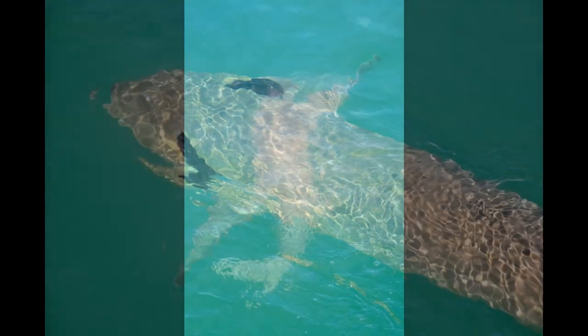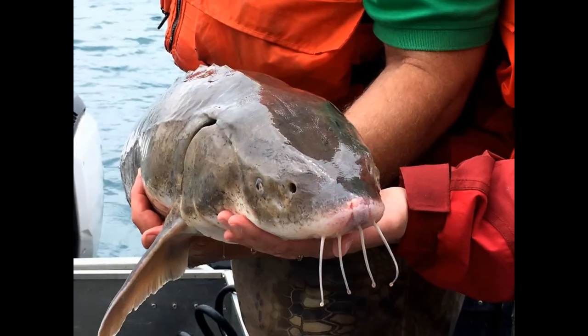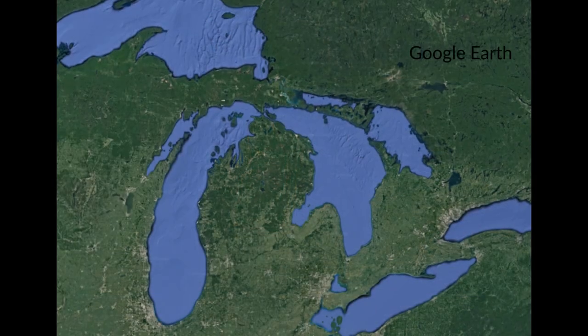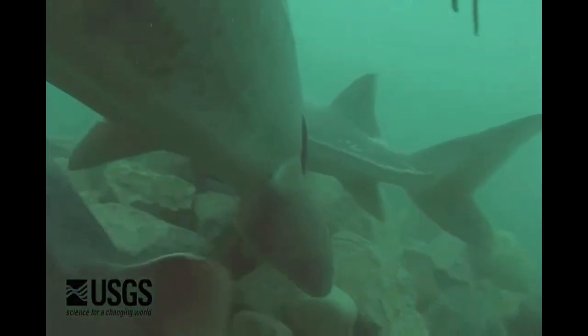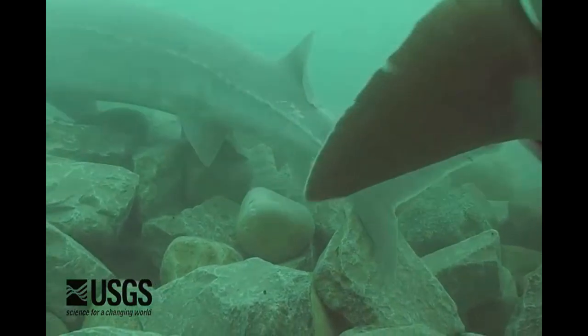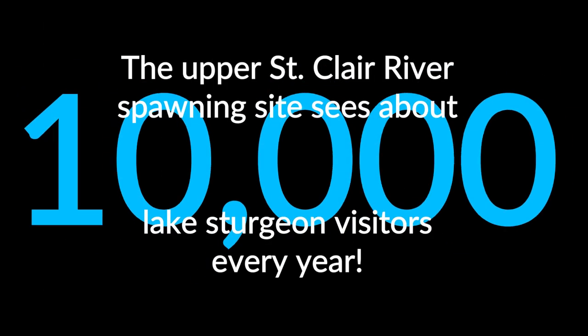The sturgeon visiting the St. Clair River are part of the largest free-range population, meaning they are not trapped by any dams and therefore have access to the entire Great Lakes system. The Ontario Ministry of Natural Resources and Forestry estimates that nearly 30,000 adult lake sturgeon utilize this site for spawning. Since sturgeon only spawn once every three to four years on average, the upper St. Clair River site may get up to 10,000 visitors every spring.